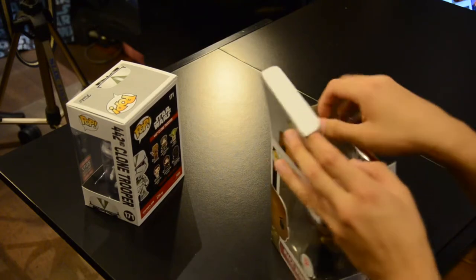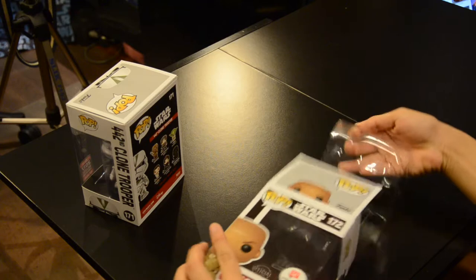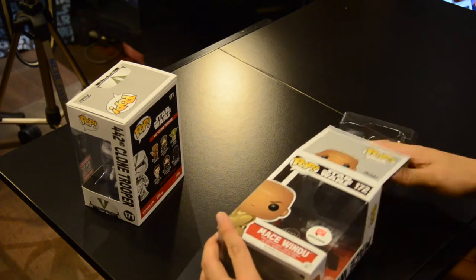We have Mace Windu over here — I like this one a lot. I like Mace Windu and his purple lightsaber, it looks awesome. We got it from Carousel, so it's quite hard to get exclusive pops in Singapore. Walgreens is not available in Singapore, so we don't have any Walgreens.